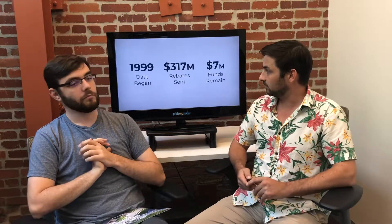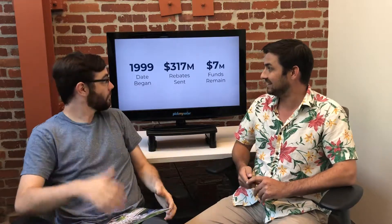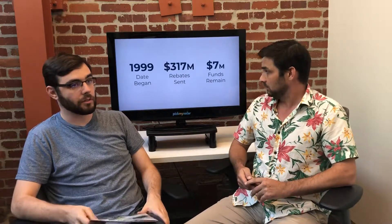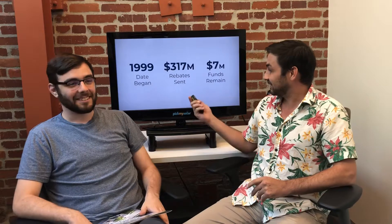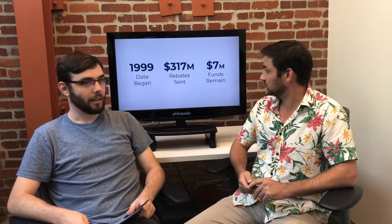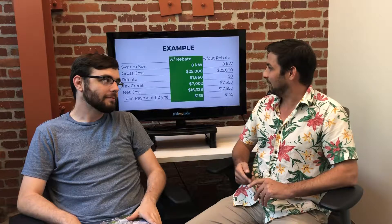A little history: the rebate has been around since 1999. It likely started at over a dollar a watt — very significant back then even though panels cost around nine dollars a watt. In total, $317 million in rebates have been distributed. The funds remaining are going quickly — about $8 million two weeks ago, and now down to approximately $7 million for all of LADWP.